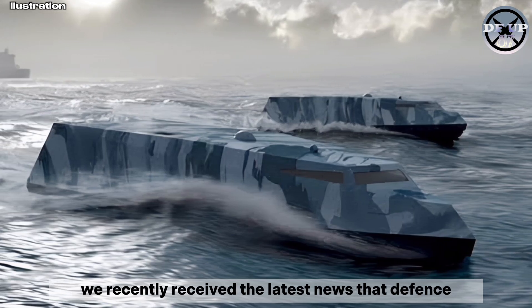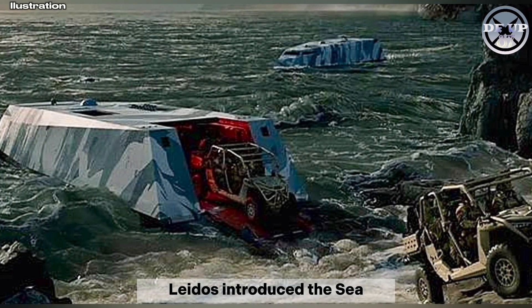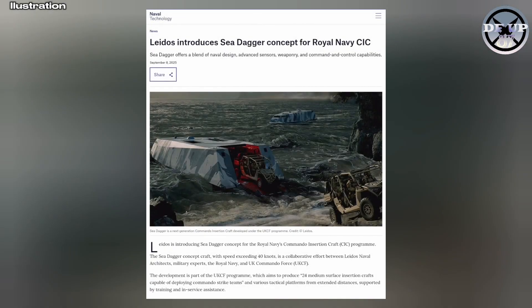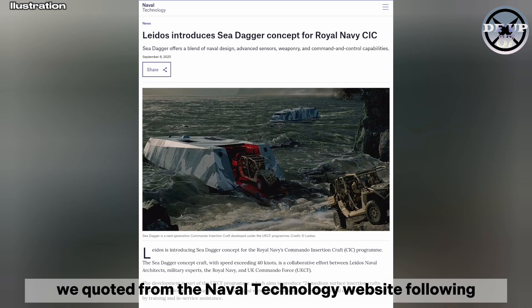We recently received the latest news that defense technology and engineering company Leidos introduced the Sea Dagger concept for the Royal Navy's commando insertion craft CIC. This information is based on news quoted from the Naval Technology website.